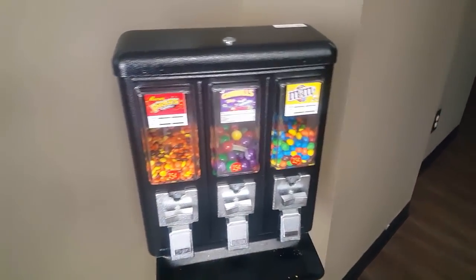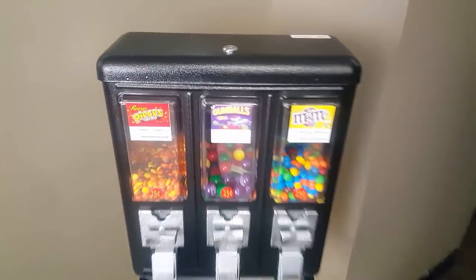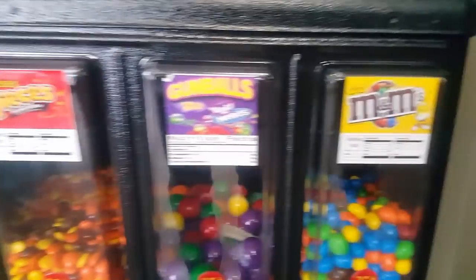Hello everyone, my name is Cody. The guy you see on the screen is Eli, and today we have a bulk collection.